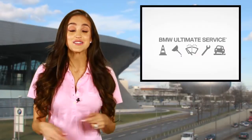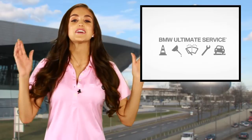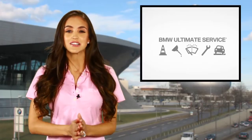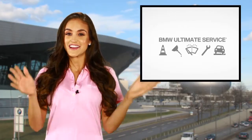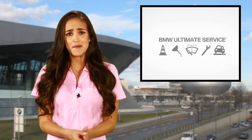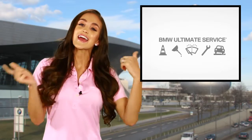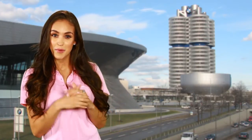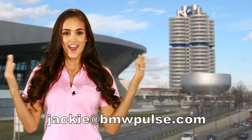So there you have it — the ultimate driving machine with ultimate service. I can totally relate to having awesome service on my BMW. Recently I got a bubble in my tire and because I have my extended service plan, I was able to take my car in, get it fixed, and be on my way. That's it for this episode. Make sure you guys check back next week because we'll have more information for you. And if you have the urge, make sure to email me or leave me a comment below. You can email me at jackie@bmwpulse.com. We'll see you next week.